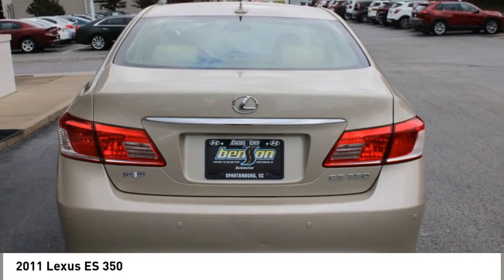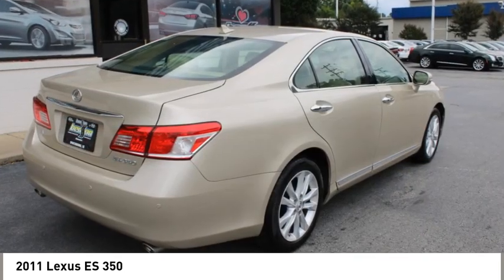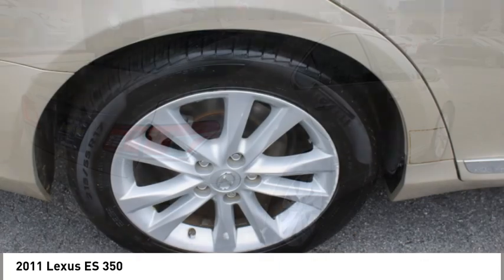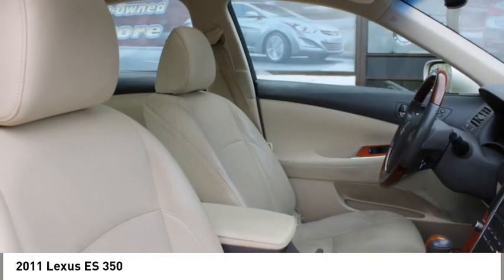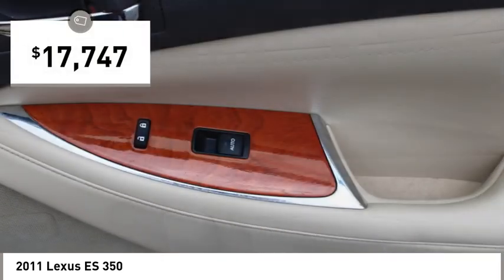A 3.5-liter V6 engine propels the ES from 0 to 60 miles per hour in 6.8 seconds, and the countless standard interior features transport you to a new level of luxury and convenience, and is priced below $20,000.